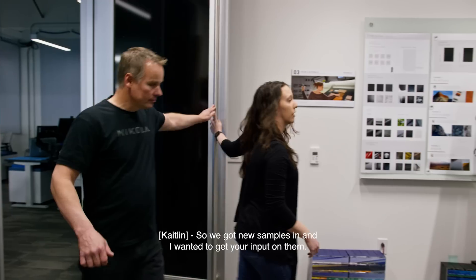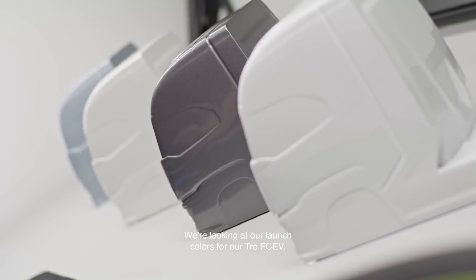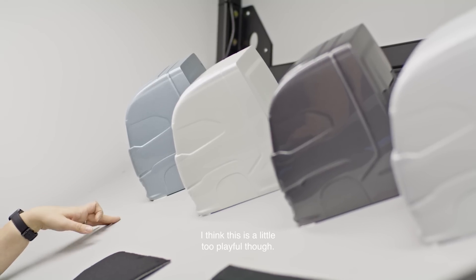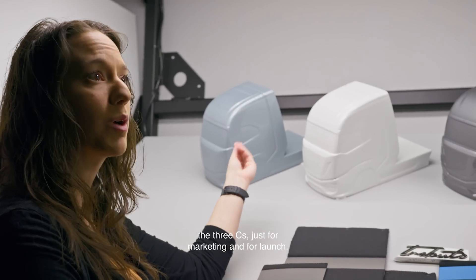We got new samples in — I wanted to get your input on them. We're looking at our launch colors for the Tre FCEV. We started off thinking something kind of sky blue, icy blue. I think this is a little too playful though. So we started to think going into the whites — the three C's, just for marketing and for launch.